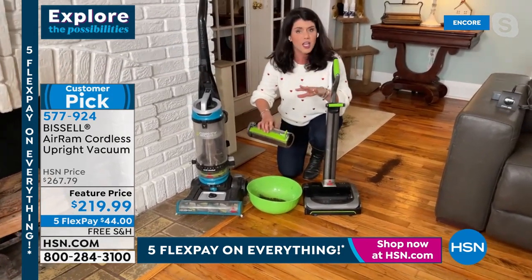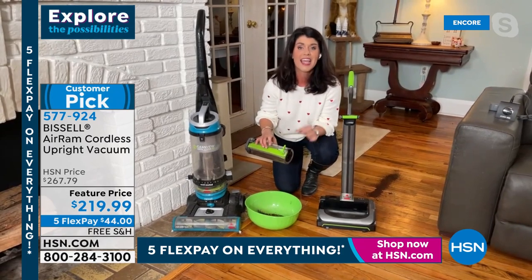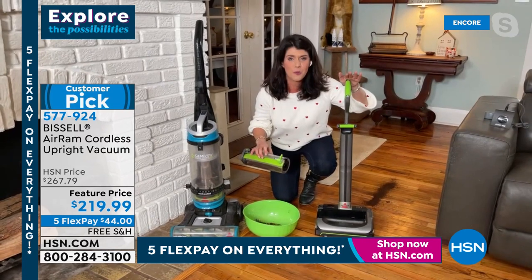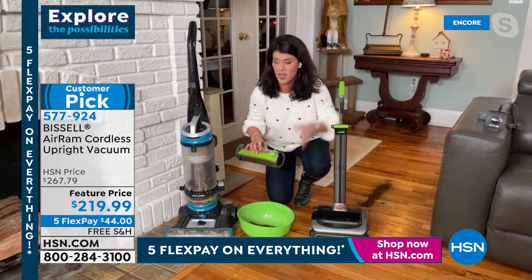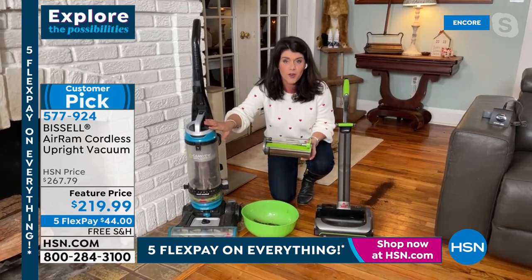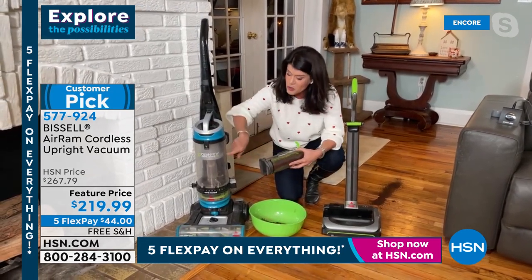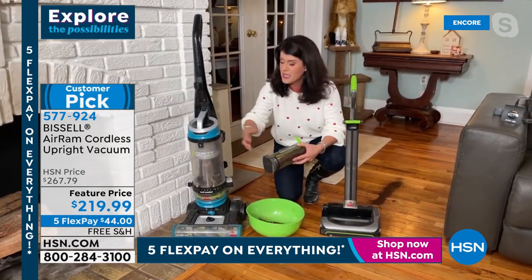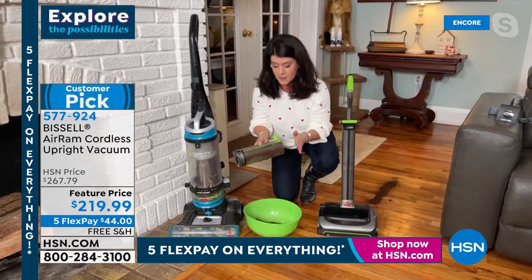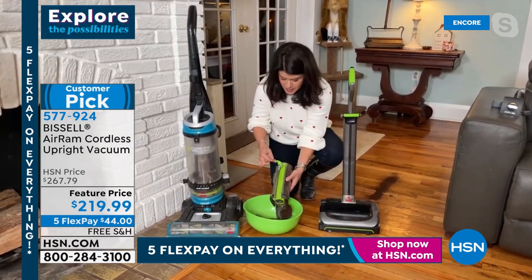This battery is going to last. Bissell's been around since 1876 — they are the leaders when it comes to cleaning. This is their highest-rated, most popular vacuum of all time. This tank is bulky, it holds less, and it's stinky. The Air Ram holds more than that but it compresses — it pushes all the dirt down so you never lose suction. And right here, Shannon, there's this little slide, so you just go like this — I don't even have to breathe in the dust and hair from my pets.